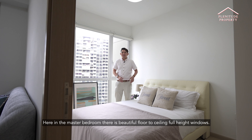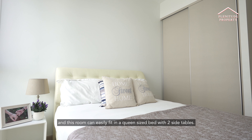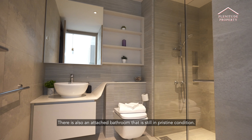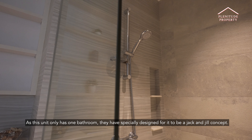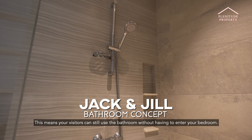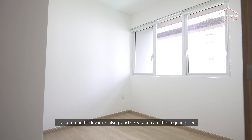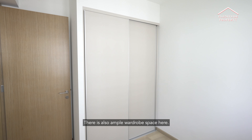Here in the master bedroom, there are beautiful floor-to-ceiling full-height windows. This room can easily fit a queen-size bed with two side tables. There is an attached bathroom that is still in pristine condition. As this unit only has one bathroom, they have specially designed it with a jack and jill concept. This means your visitors can still use your bathroom without having to enter your bedrooms. The common bedroom is also a good size and can fit a queen bed. There is also ample wardrobe space here.